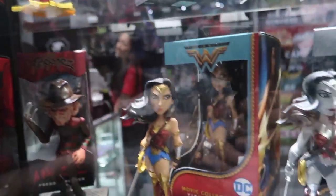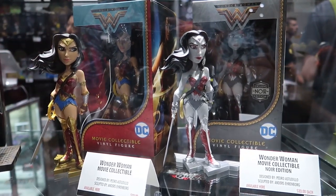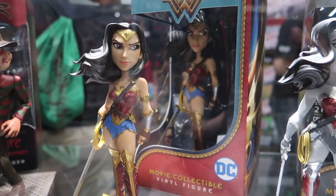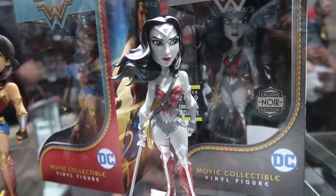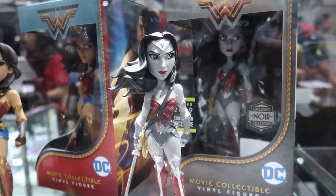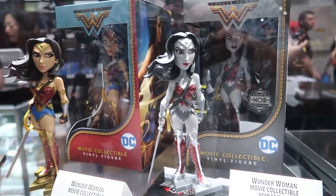This shelf down here features our most recent releases. That includes the Wonder Woman movie collectible, which released here at San Diego Comic-Con — this is the first time she's been available. If you pre-ordered her from us, we've already shipped her out. And this is the first time fans can pick her up along with the Noir exclusive, which is a summer convention exclusive shared between us and Barnes and Noble. So if you can't make it to the convention, she's available at select Barnes and Noble locations and online.